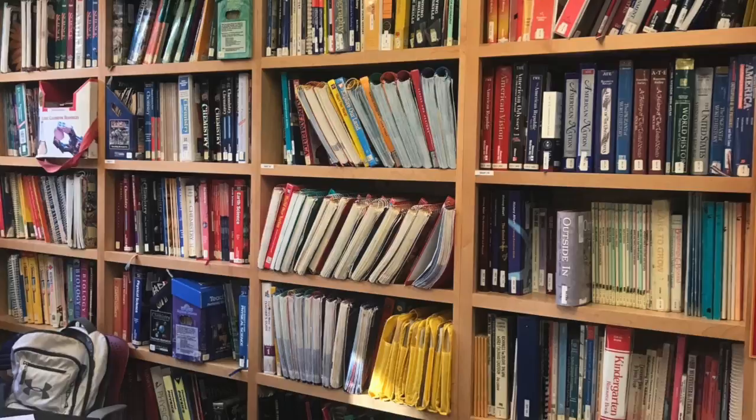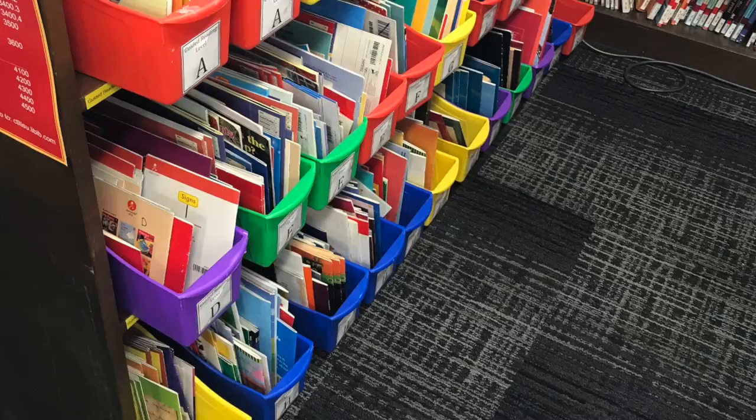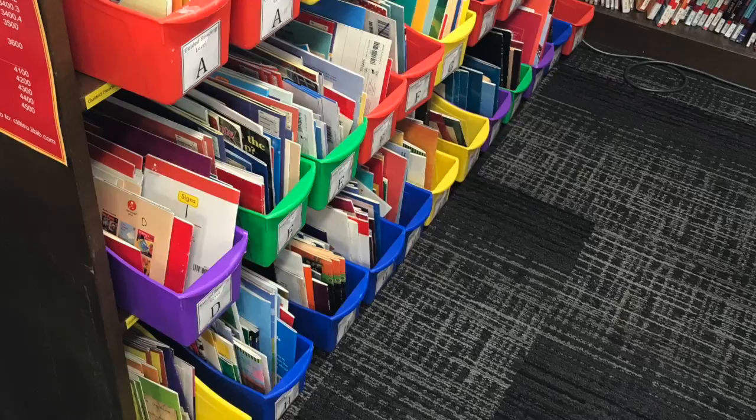Their curriculum library has books about science, social studies, language arts, and math. It also has guided reading books, chapter books, student textbooks, and teacher manuals. If you have any further questions about the CTLT or the resources they provide, contact the CTLT by phone at 515-294-6840 or by email at ctlt.iastate.edu.